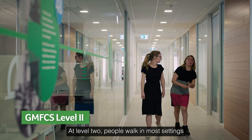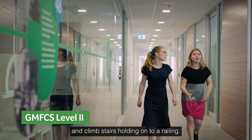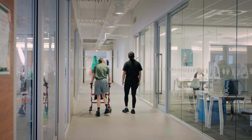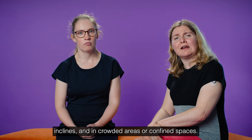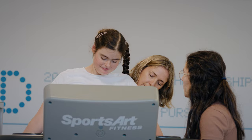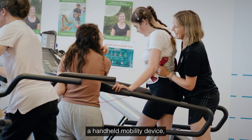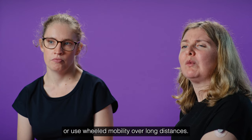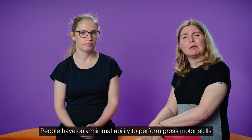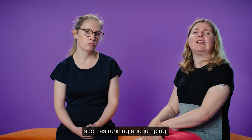At level two, people walk in most settings and climb stairs holding on to a railing. They may experience difficulty walking long distances and balancing on uneven terrain, inclines and in crowded areas or confined spaces. People may walk with physical assistance, a handheld mobility device, or use wheeled mobility over long distances. People have only minimal ability to perform gross motor skills such as running and jumping.